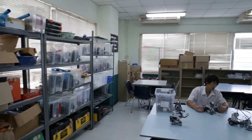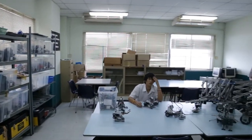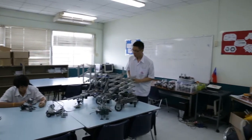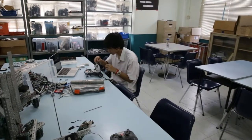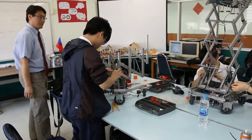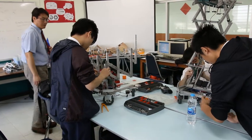Welcome to the world of robotics. Thai Chinese International School provides high school students with three different levels of robotics courses, which includes Introduction of Robotics, Robotics II, and Advanced Robotics.